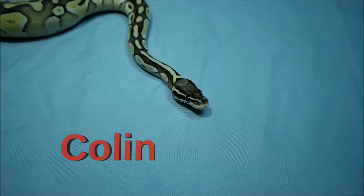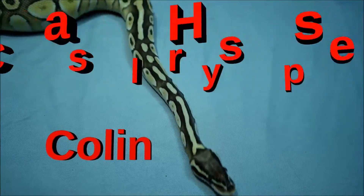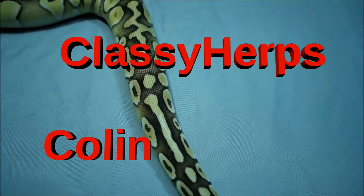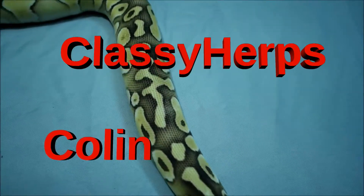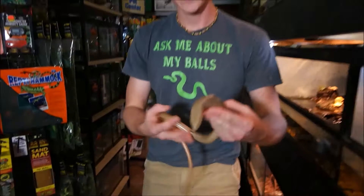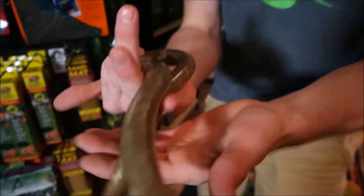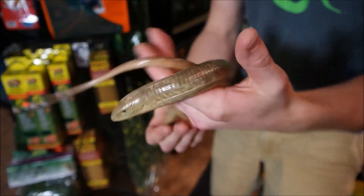Hello everyone, my name is Colin and you are watching Classy Herbs. So today I have a pretty unique animal here for you guys to check out — one that I had never actually even heard of before I started working here and kind of got working with these guys firsthand.